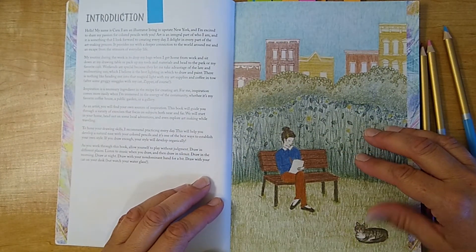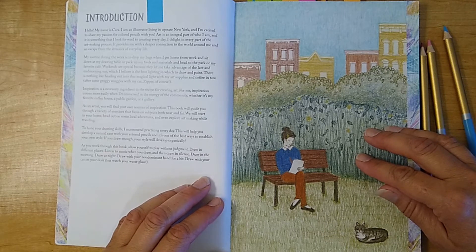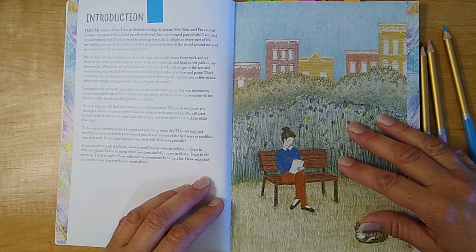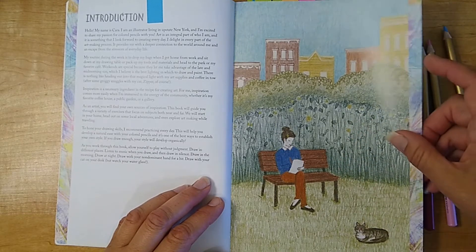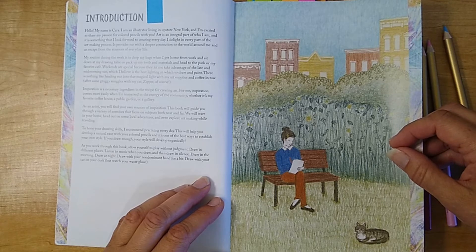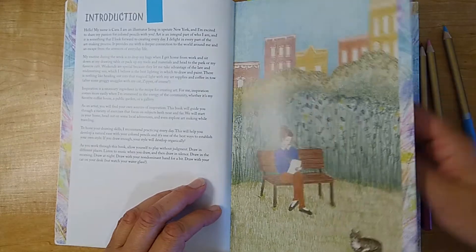I always love to stop on the introduction page. I love to know what inspired an artist — what inspires someone to draw, to create, to color, to use colored pencil, mixed media, and what inspired them to write a book. If you want to let me know what inspires you to draw and color, let me know in the comments. Kara is an illustrator who lives in upstate New York, and what gets her inspired is the process because she feels it gives a deeper connection to the world around her and allows her to escape the everyday stresses of life. I think that's a good reason why a lot of us escape to our art — it gives us time to reflect and be peaceful.